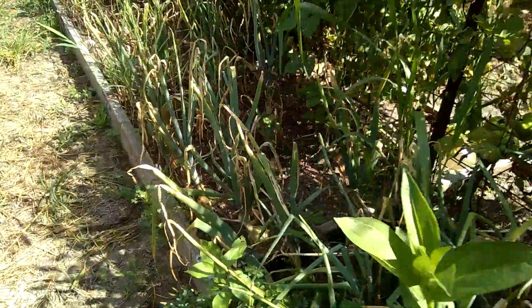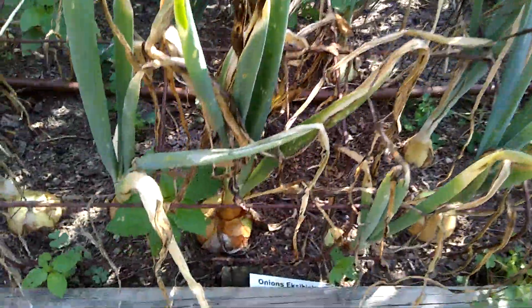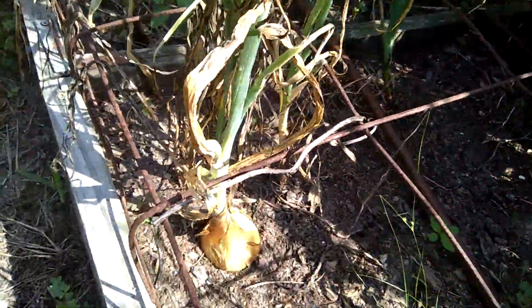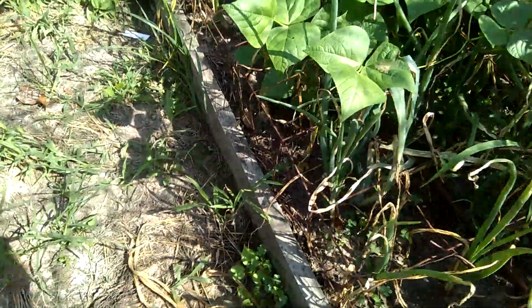Onions — I've been pulling a few. They've done fairly well this year, but some others will be quite small.